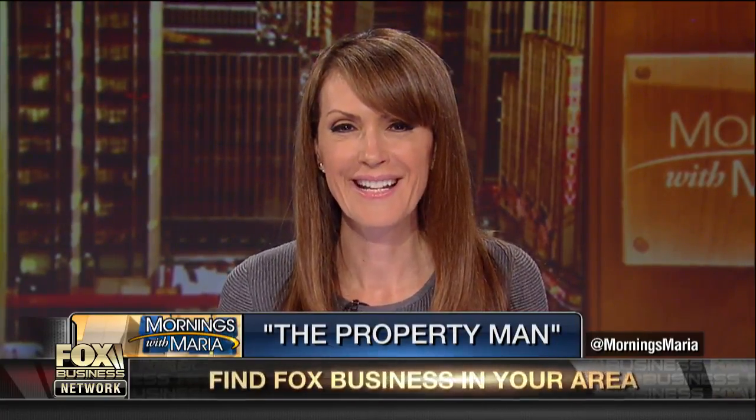Technology has weaved its way into just every aspect of our lives, including when it's time to sell your home. Bob Massey is the property man, and in the first episode of the show's new season, he explores many of these hot new technological advances, starting with drones.